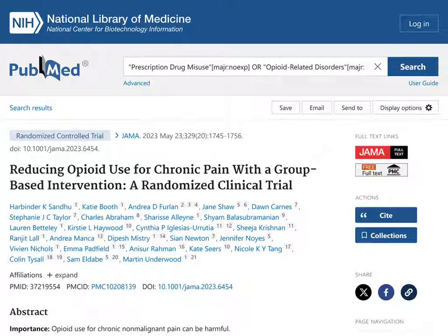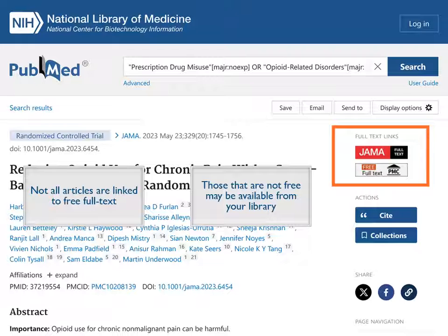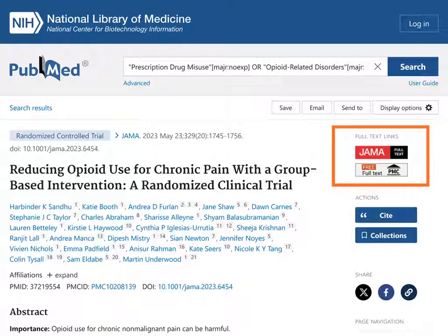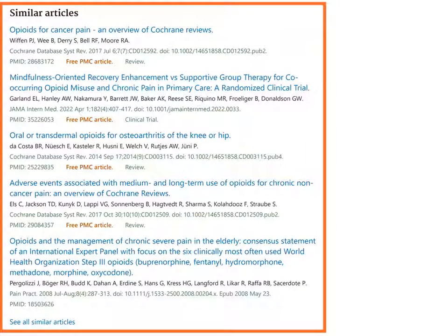Now we're viewing the full record. If you'd like to read the entire article, check the availability of full text by looking under Full Text Links. Remember, not all articles in PubMed are linked to free full text. Those that are not free may be available from your library. This article includes links to full text versions, including the free full text from PubMed Central, or PMC. If you find an article that addresses your question, look for the Similar Articles link under Page Navigation, or below the abstract on a smaller screen. This is another way to find articles that may help address your question.